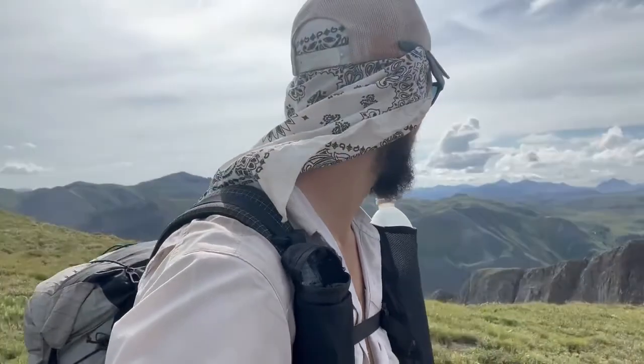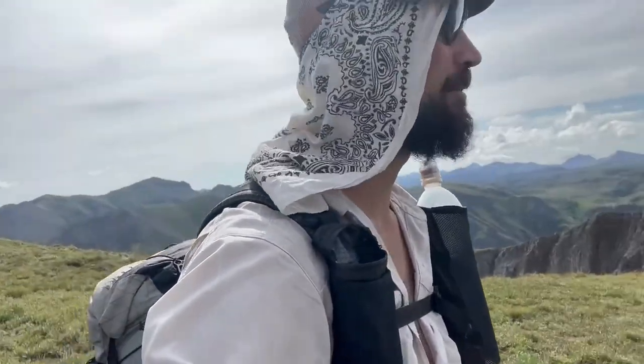Made it to the top of the first climb — I think it's called Little Giants Pass. You can just see the vast San Juan wilderness all behind me. This is maybe 9:30 and we're already getting some clouds building up, so I'll definitely have to keep an eye on that.